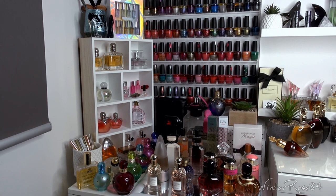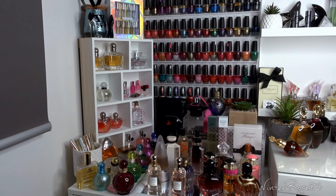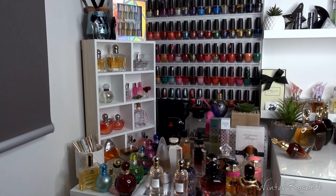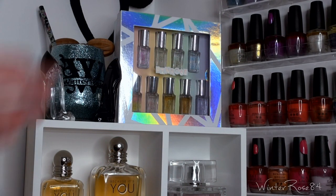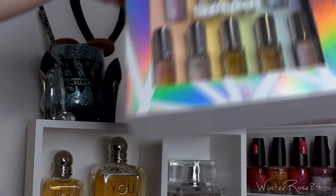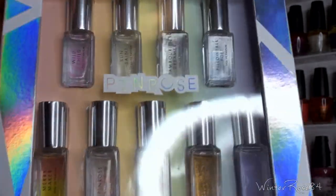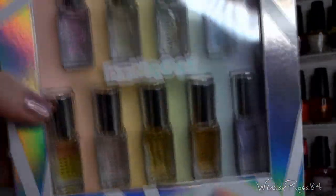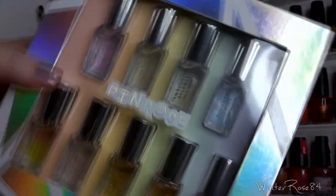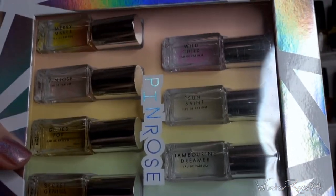For my perfume collection video, I'm going to start over the left side of my desk, going from the top down and then across. Starting from the top, I've got some Pinrose scents — this is a discovery box that includes quite a generous rollerball size sample of each. You buy this, it's not free, but I like the fact that I could try pretty much their whole range.